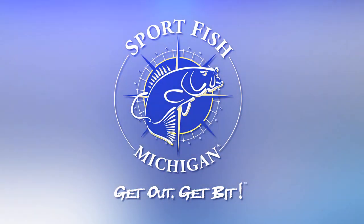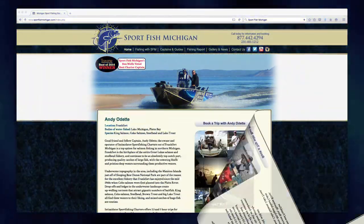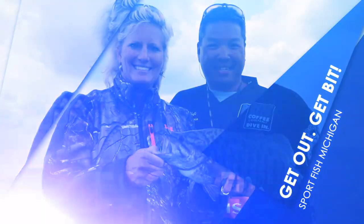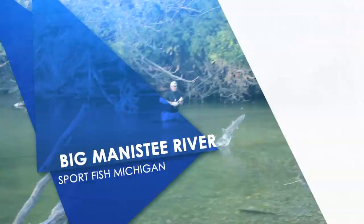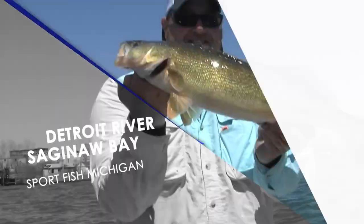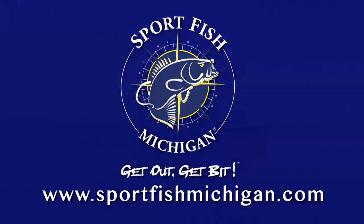Sport Fish Michigan is your number one source for top charter captains and fishing guides in Michigan. Our network of professionals are full-time anglers with years of experience providing the best possible fishing trip services. Fish for trout, salmon, steelhead on Lake Michigan or its famous tributary rivers, the Traverse City area's world-class smallmouth bass, walleye fishing on the Detroit River and Saginaw Bay, or northern Michigan's spectacular ice fishing. Sport Fish Michigan — get out, get bit.